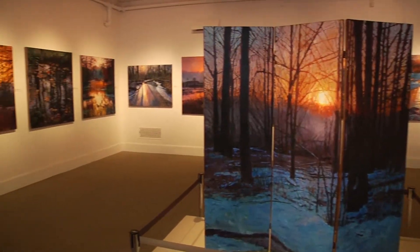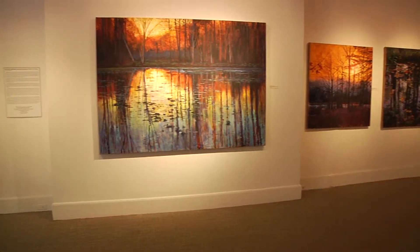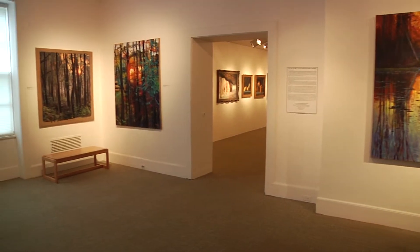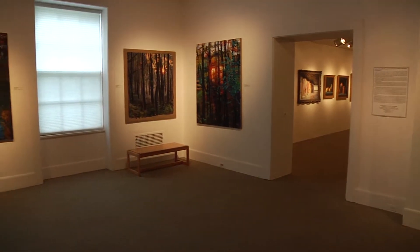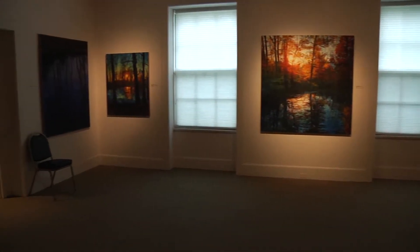I don't get to see them all like this. My studio is pretty small, so I see one painting, take it off, put another one up, and I might be able to see two of them. But I never see a room filled like this with every painting. So this is a real treat for me to come in and just go, wow, they all do look good together. Just to see a whole room of your stuff is something.